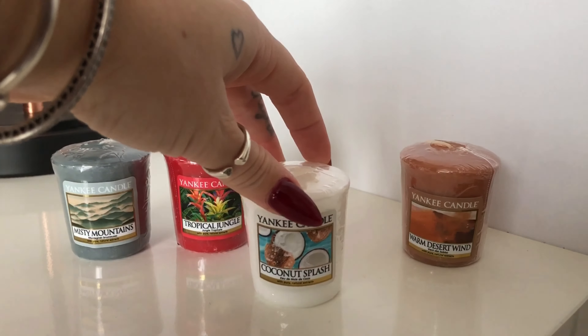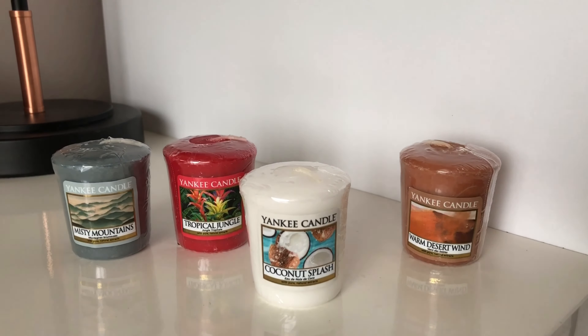Next we'll go for Coconut Splash. I've had Coconut Yankee Candles in the past that didn't smell, and unfortunately I'm going to have to say the same for Coconut Splash. The notes for this are Melon, Coconut Water, Mango, Coconut, Coconut Milk, Vanilla and Sandalwood.